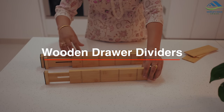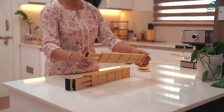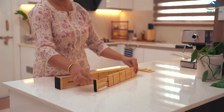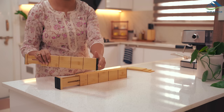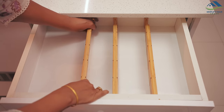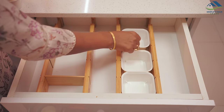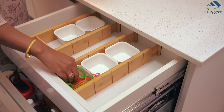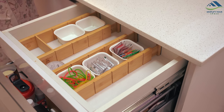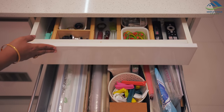Up next is this set of wooden drawer dividers that offer fantastic flexibility, fitting into drawers of various sizes effortlessly. To safeguard your drawer surfaces from scratches, these dividers come equipped with anti-scratch protection along their sides. The set also includes smaller wooden pieces allowing for customizable sections within the drawer. They are incredibly versatile — I have personally used them to organize a kitchen utility drawer. These dividers can be used for organizing cutlery, food jars, or stationery, making any drawer a more organized space.